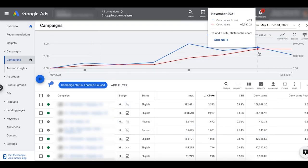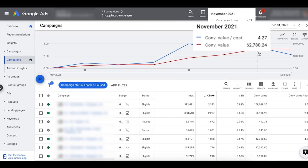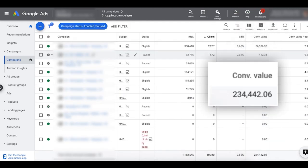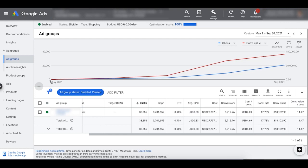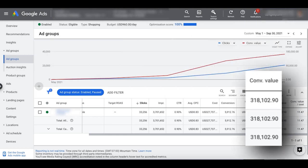Here are the results we've achieved with the exact strategies you're going to learn in this free course. For this store, we set up and optimized their Google Shopping campaign from scratch. Over a period of seven months, we grew their sales from zero to $62,000 per month, generating a total of $230,000 in sales so far. Here's another store we scaled from scratch — zero dollars all the way up to $160,000 per month, generating over $300,000 in sales over four months with a very profitable ROAS.